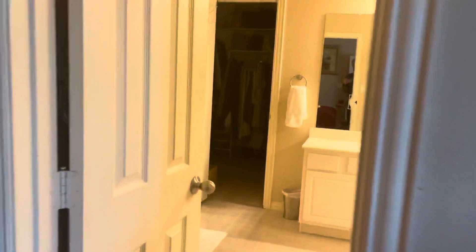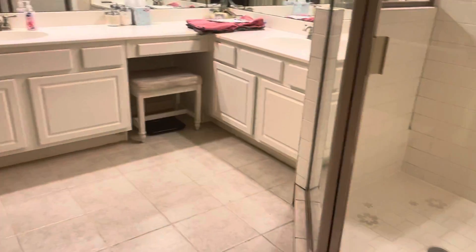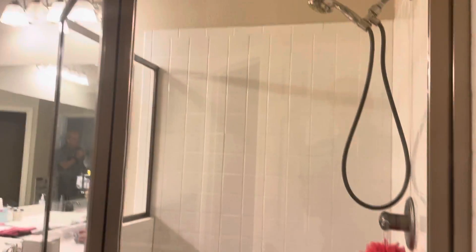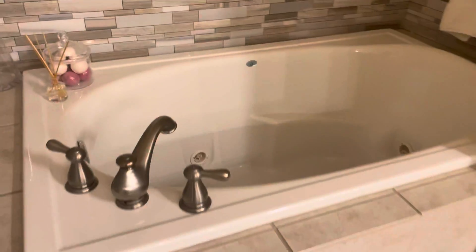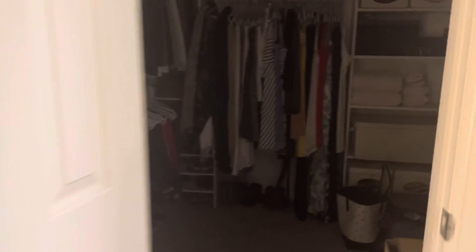These double doors lead into your master bedroom. It's a good size and the hardwoods run through here as well. There's a shower, and a good-sized closet.